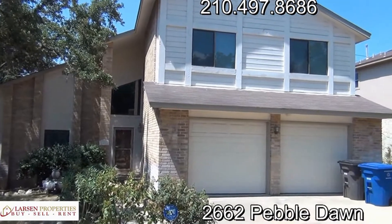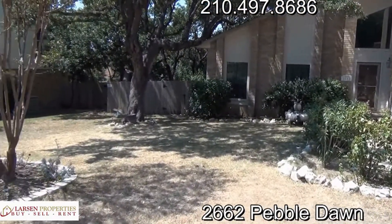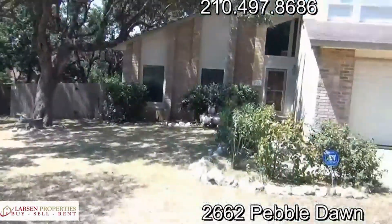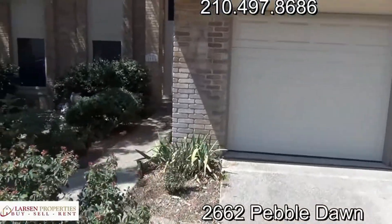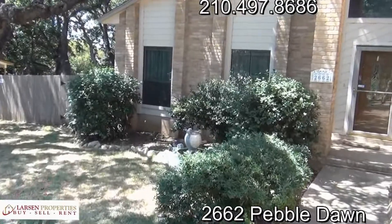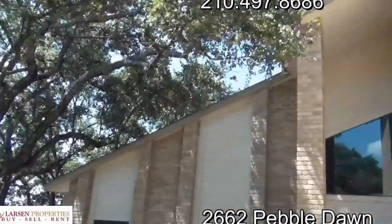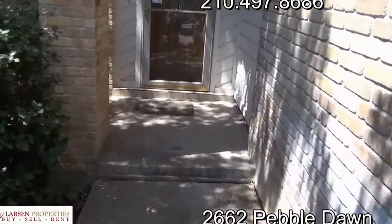Hello everyone, this is Brad Larson, Real Estate Broker, giving you a quick video tour of 2662 Pebble Dawn here in Northeast San Antonio. Here's a panning shot of the front yard with all the trees. Nice quiet neighborhood just off of Thousand Oaks. You can see all the gigantic trees up front and the soaring ceilings you'll see as we come inside. Let's get in and take a look.